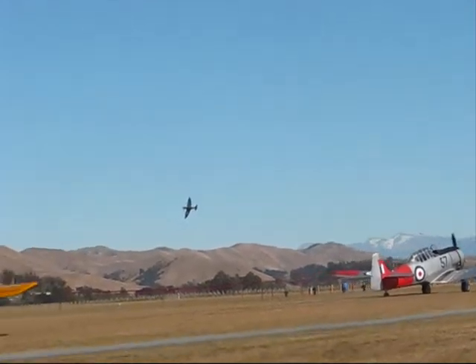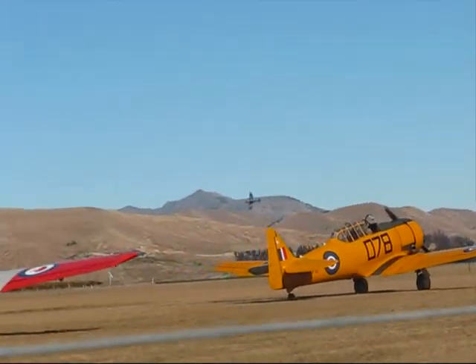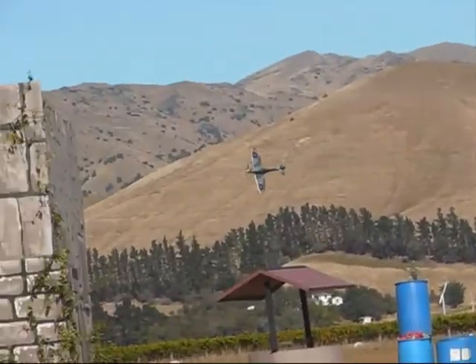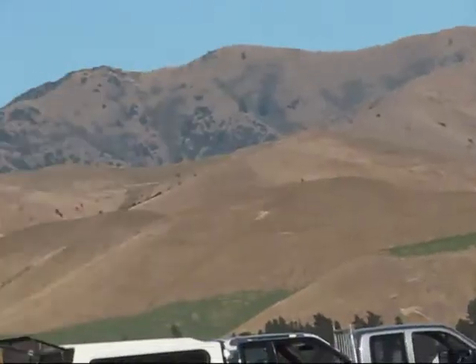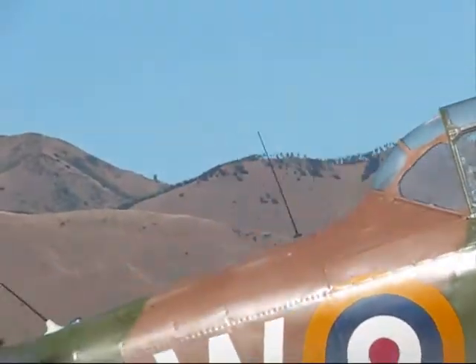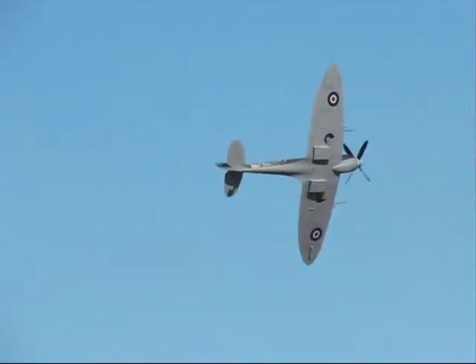There's no mistaking that beautiful shape or that lovely sound, but the shape of the wings in particular is the signature of the Spitfire — those beautiful elliptical wings. As we found when we were restoring it, the beautiful shape means a very strong structure.